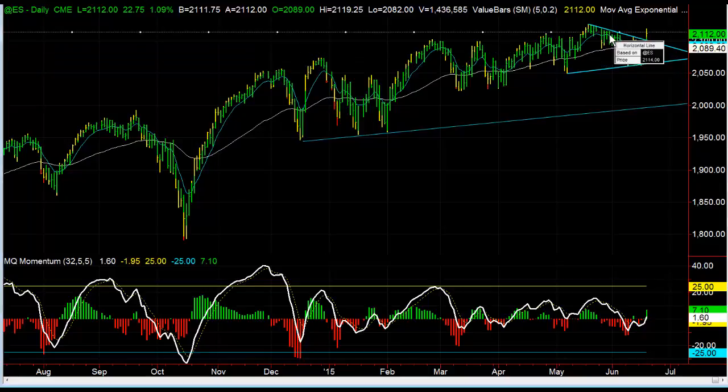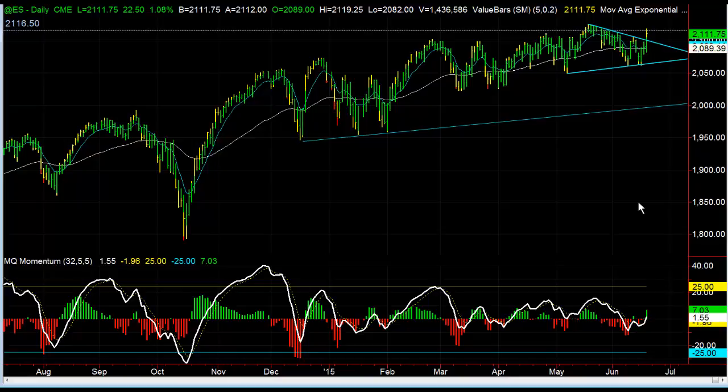Hey there everybody, Thomas Wood with valuecharts.com. We're going to go ahead and take a look at the S&P. Today is Thursday, June 18th, and we're actually getting follow through just like we wanted to see with this market.